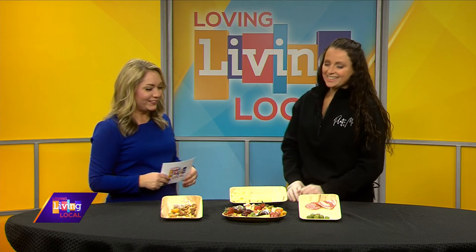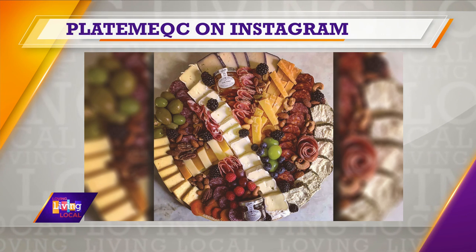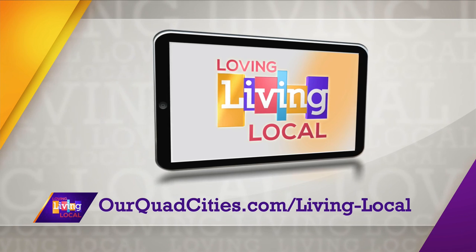If folks want to order one of these beautiful boards, you can email platemeqc@gmail.com. Or you can follow on Instagram or Facebook — it's at platemeqc. On Facebook it comes up as just plateme, and on Instagram it's platemeqc. These look so delicious and so pretty — thank you so much for coming in. For more information and to make an order, check out platemeqc on Instagram, and we'll also have all those details posted on ourquadcities.com.